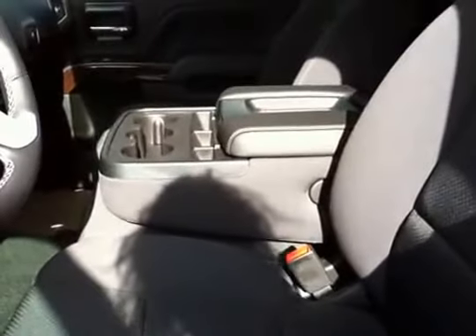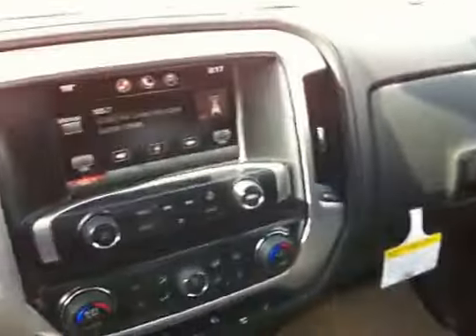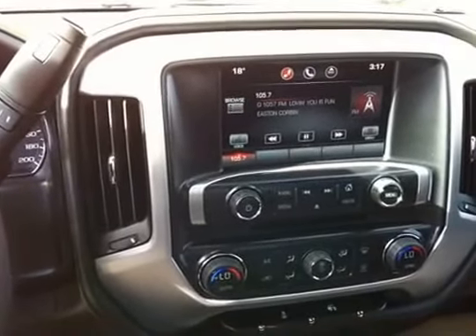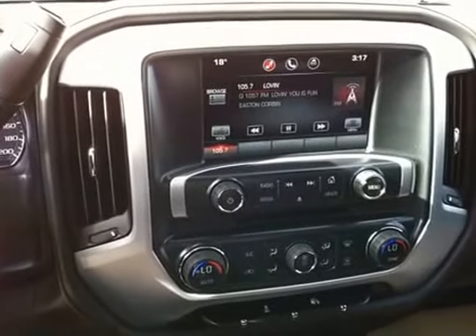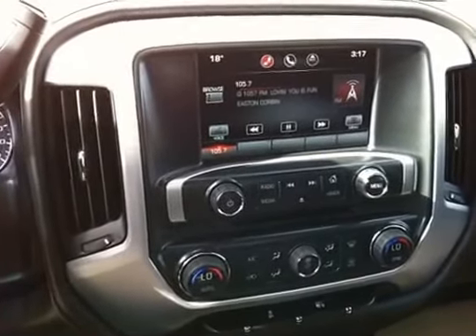Here we have the interior — it's black cloth with a power seat. It's a split bench, so three people can sit in the front and three in the back. Up front you've got XM radio, a backup camera, and a CD player.